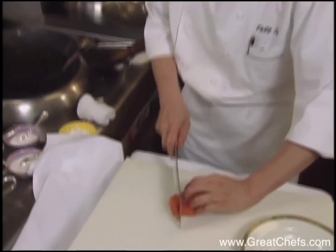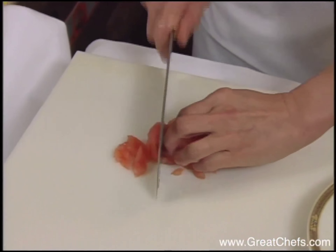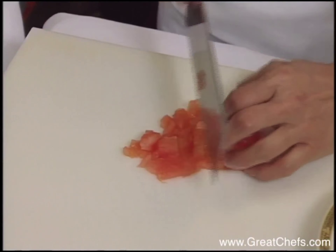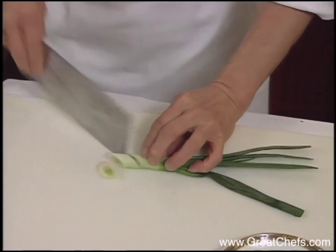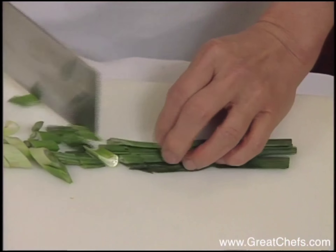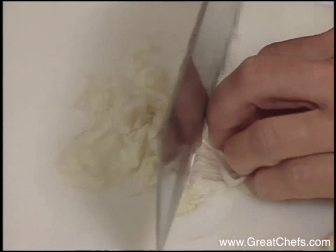The tomato in the dish is peeled and seeded, then diced. A large green onion is cut on the bias. Shallot is diced, then garlic is diced.